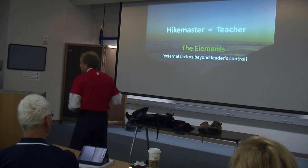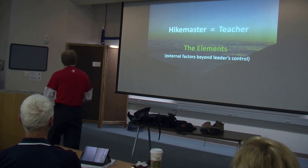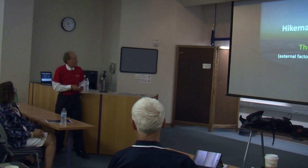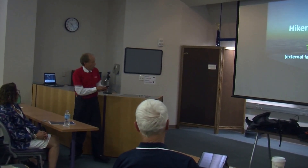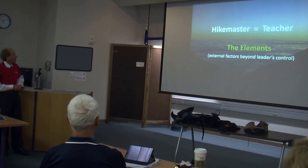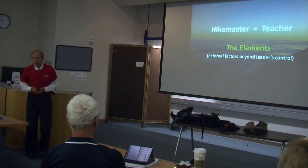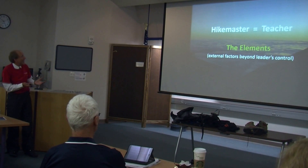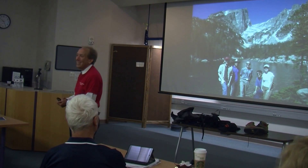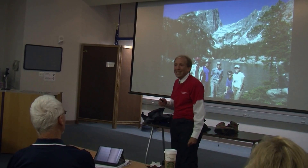There are a lot of elements that hike masters have to deal with — things beyond the leader's control. But as teachers we experience the same thing, right? We experience things beyond our control as instructors. Students have issues we didn't foresee, and we have to be able to deal with them. We also have various constraints on what we are able to do — I consider that the 'elements' part of being a teacher as well. There's a nice parallel there.